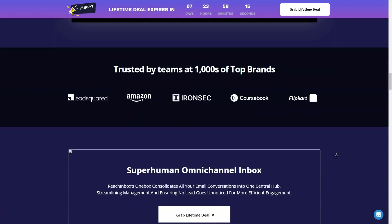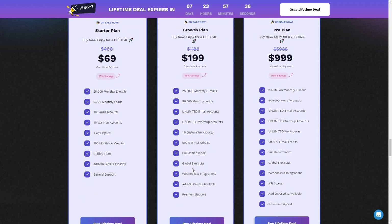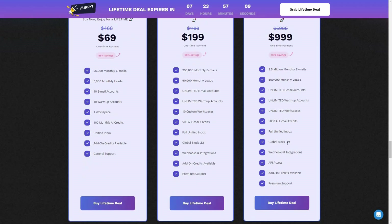There are three plans available as lifetime deals. The startup plan costs $69 with 25k emails and 5,000 monthly leads. The growth plan at $199 adds global block list, webhooks and integrations, and premium support. The best plan is the pro plan at $999, which allows 2.5 million monthly emails, 500k monthly leads, unlimited email accounts, warmup and workspaces, API access, and all additional features. There is also a 14-day money-back guarantee.